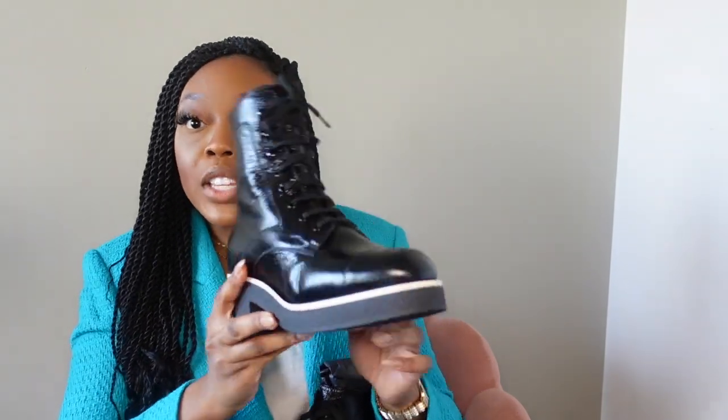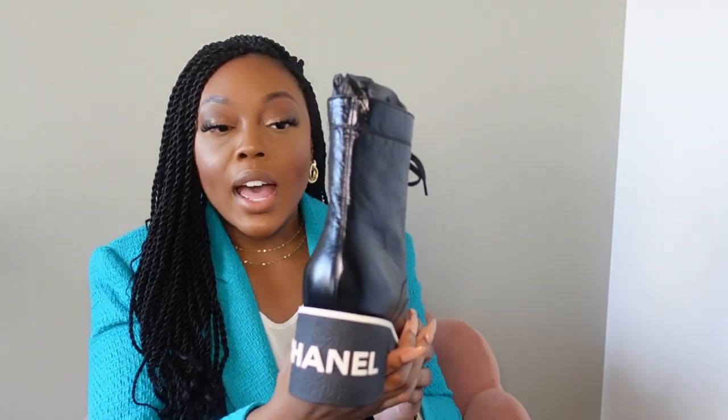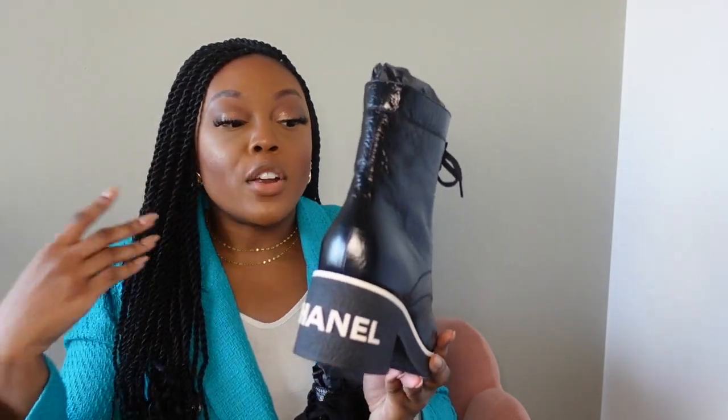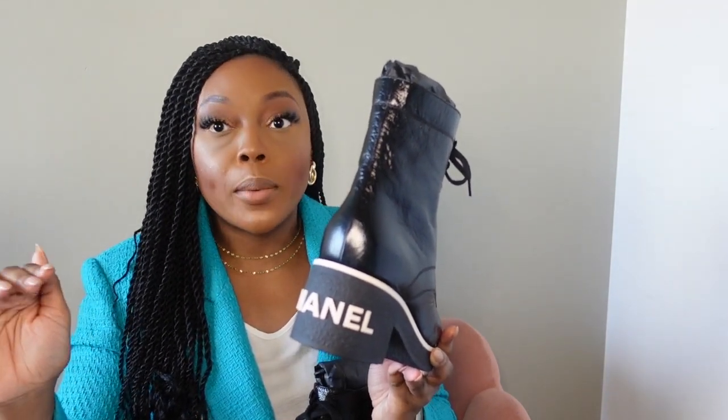These definitely fit true to size because I am a 9 and a half. Usually when I get shoes I end up getting a 40 instead of a 39 and a half, but these are a 39 and a half and they fit perfectly. They are not too tight, not too big, not too wide, not too narrow — they honestly fit perfectly and they're comfortable.